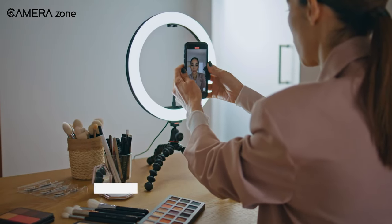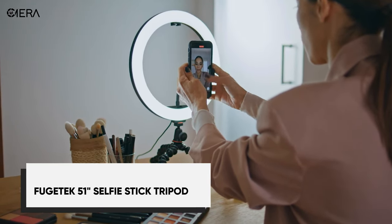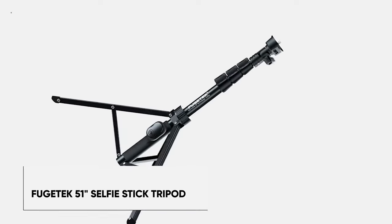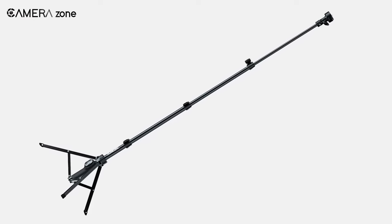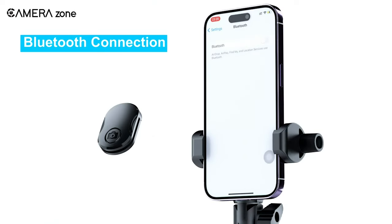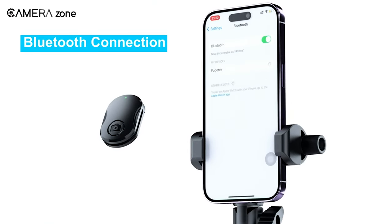Tired of blurry, shaky selfies from low-quality sticks? Say hello to the Fugitech Professional Selfie Stick Tripod — your new BFF for perfect picks every time. The Bluetooth remote conveniently snaps into the handle so you'll never lose it.